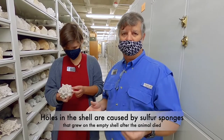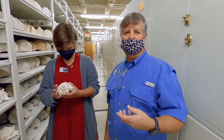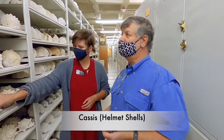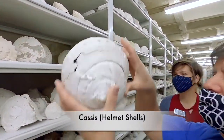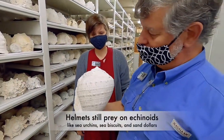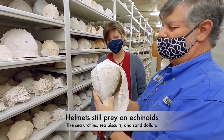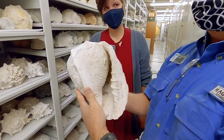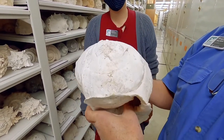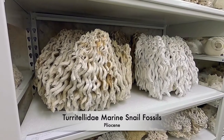Speaking of predation, these are Cassus shells, also called helmet shells. The interesting thing about Cassus shells is they primarily predate or bore into sea urchins, sea biscuits, and sand dollars. Here at the Florida Museum of Natural History, we have several people studying predation by helmet shells on echinoids through time. These are actually snails.